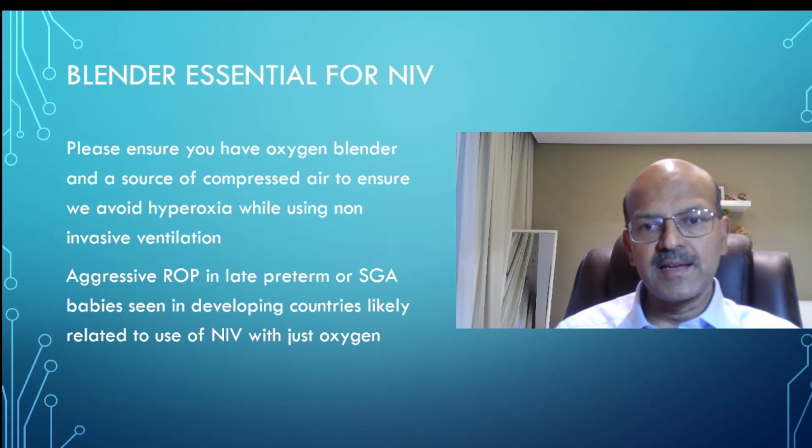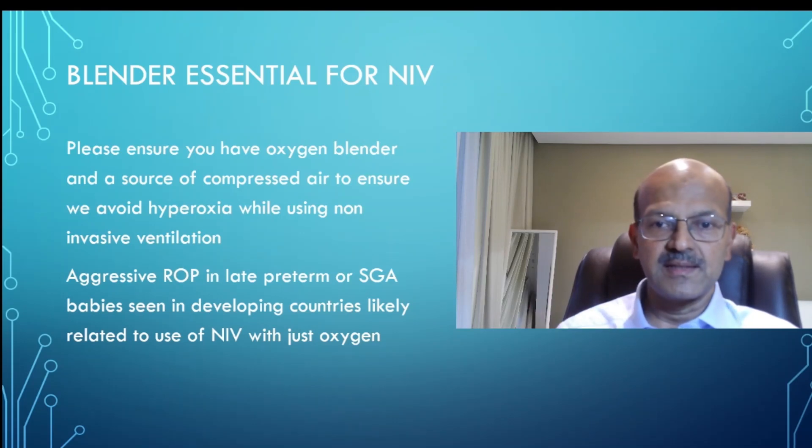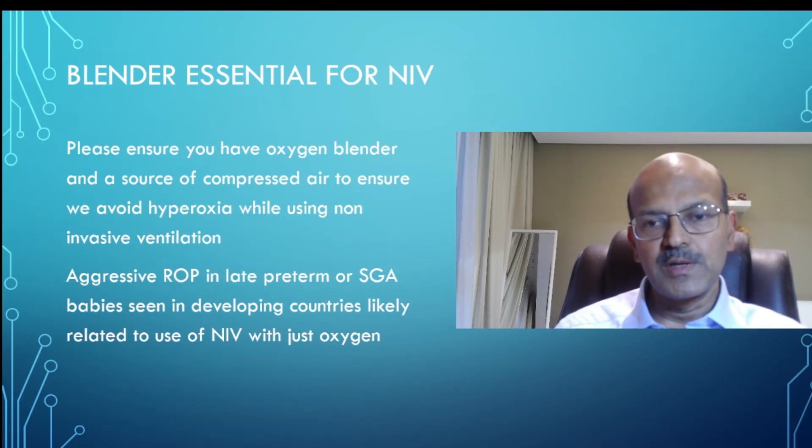So please don't take hyperoxia lightly. You may be helping the baby in the short run. There are some babies who definitely need NIV, but there are many babies who may improve even without it. If you are using 100% oxygen, you may actually be harming these babies rather than helping them. So if your hospital is hesitant to get these devices, ensure that you request them in a way that they understand the importance.